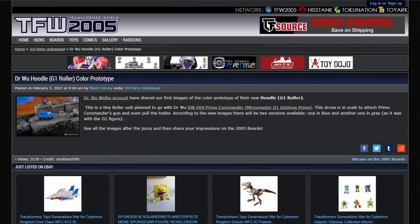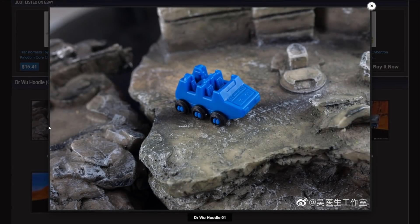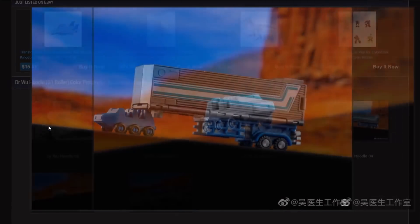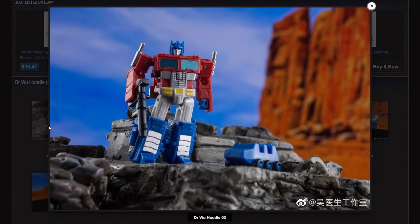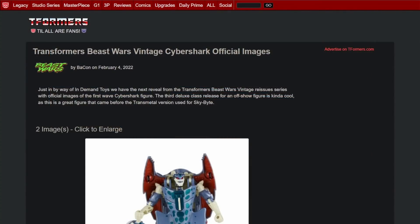Next up we've got our first look at a G1 Roller color prototype. It's so tiny — we're talking like Micro Machines or even smaller. It comes in blue or gray. Roller really needs some more love. When's the Masterpiece Roller coming out? That's what I want to know.